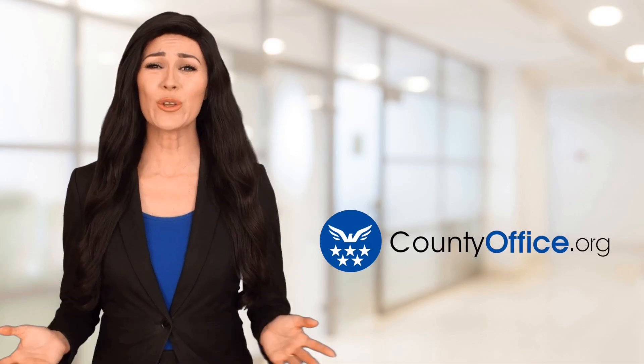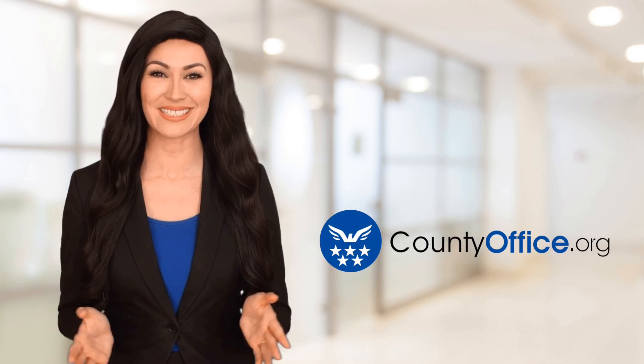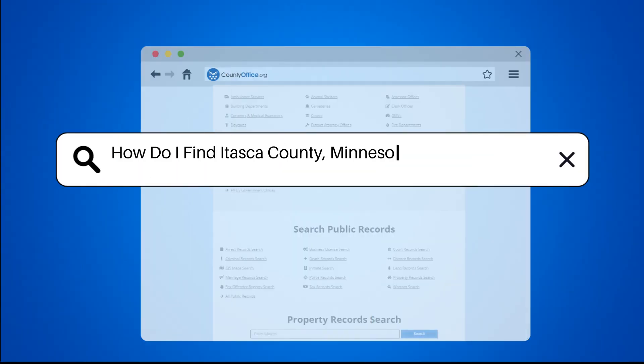Welcome to County Office, your ultimate guide to local government services and public records. Let's get started. How do I find Itasca County, Minnesota property records?